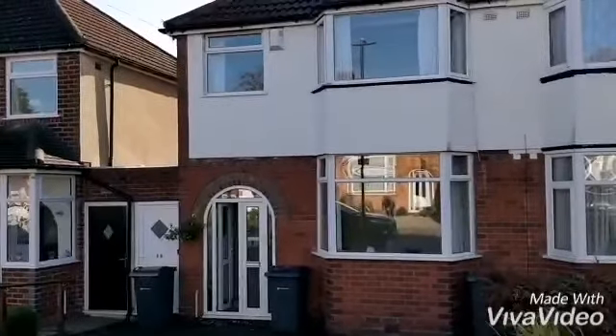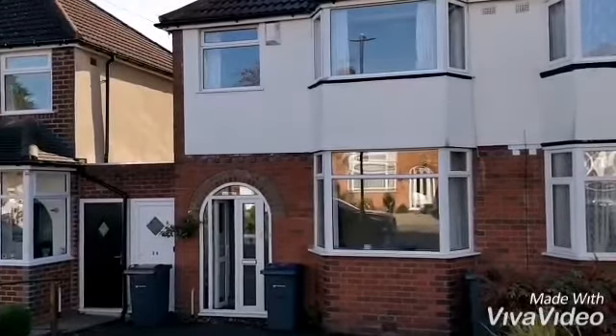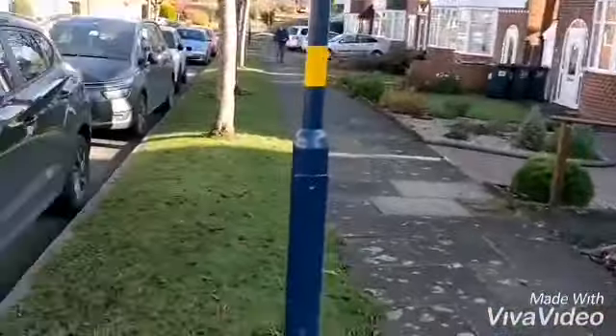38 Linn Farm Road, Printer. A traditional style semi-detached property in a popular location.